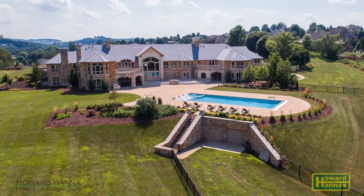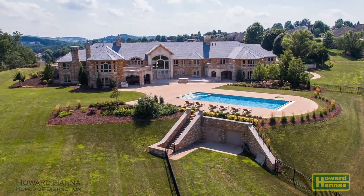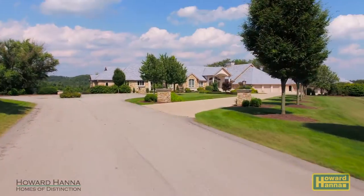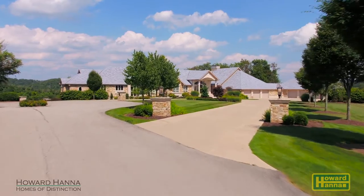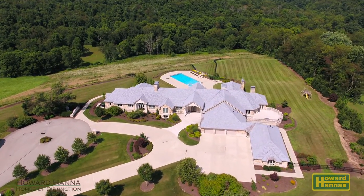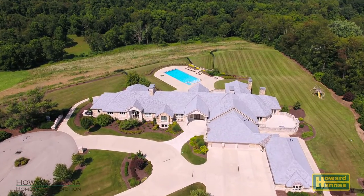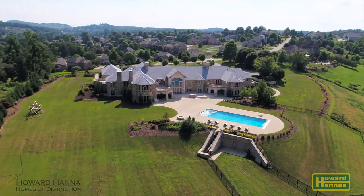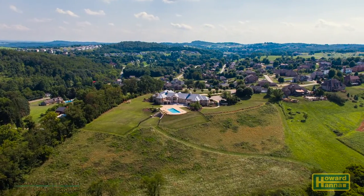A 25 by 50 foot underground storage area houses all pool equipment and yard tools. The governor's drive provides parking for cars without obstructing the flow of traffic, and overall the property has room for over 50 vehicles. An irrigation system keeps the surrounding property and professionally designed landscaping lush and green.